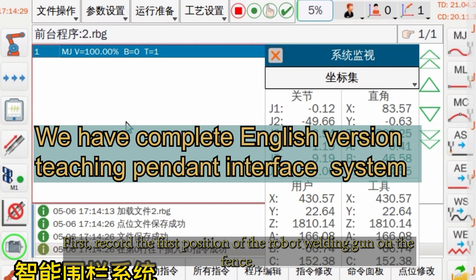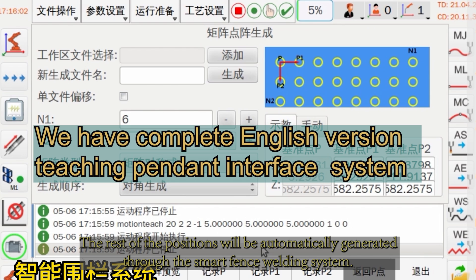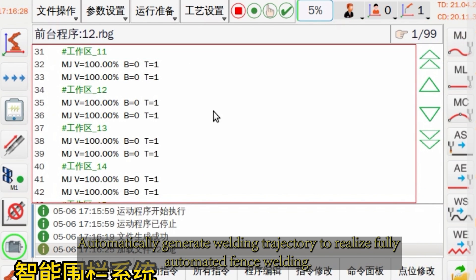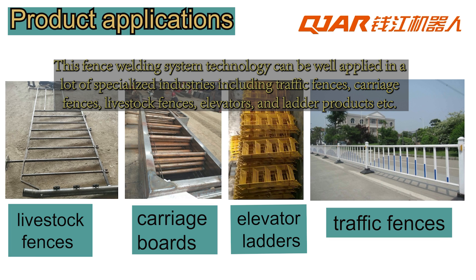First, record the first position of the robot welding gun on the fence. The rest of the positions will be automatically generated through the Smart Fence welding system, automatically generating the welding trajectory to realize fully automated fence welding.